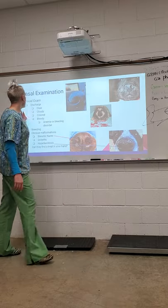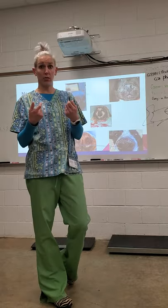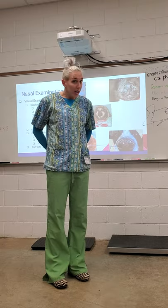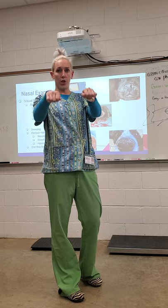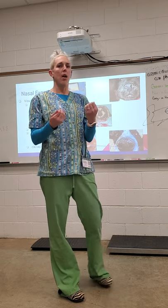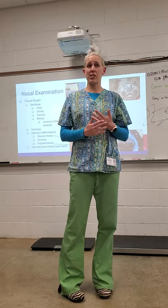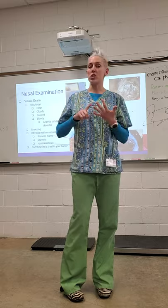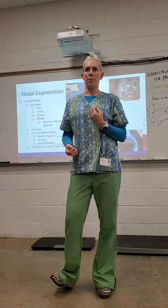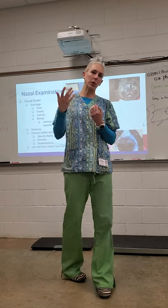After the visual exam, we want to know: can they find a treat in your hand? Can they still smell? You take a treat, show it to them, do the thing behind your back, switch it around, and hold it out. Can they figure out which hand the treat is in? You want to use something very fragrant — like chicken, wet dog food, or broth in little ice cubes — because that has a strong aroma so they can really smell it.